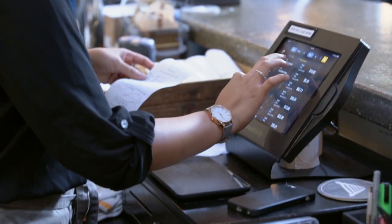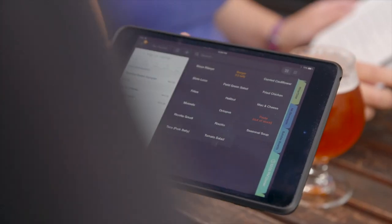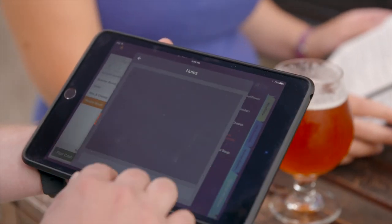One of the main features of Breadcrumb that we liked from the very beginning was its portability. We knew we wanted to have a tablet-based system. We didn't want to be bogged down in any of the previous technologies that were out there. A lot of the older systems used giant terminals that could only be updated by a company somewhere in the U.S. that you had to pay a lot of extra money for.